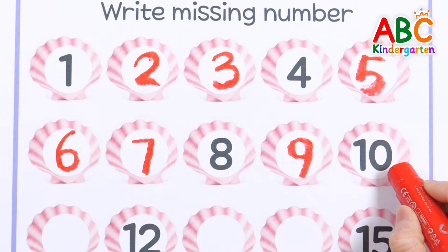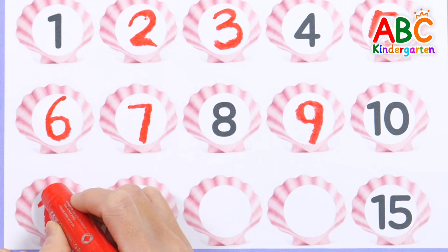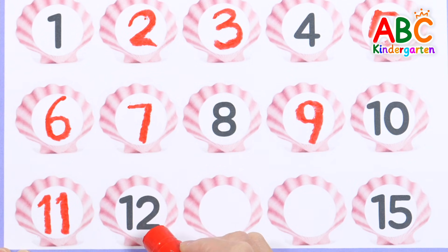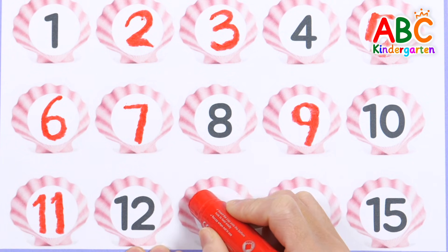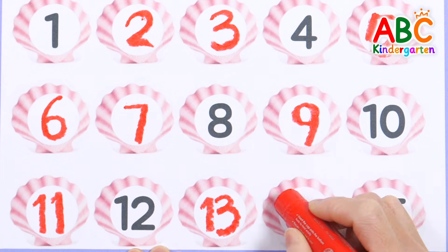We know the numbers well. Let's go tell our friends. 1, 2, 3, 4, 5, 6, 7, 8, 9, 10 — we're great!